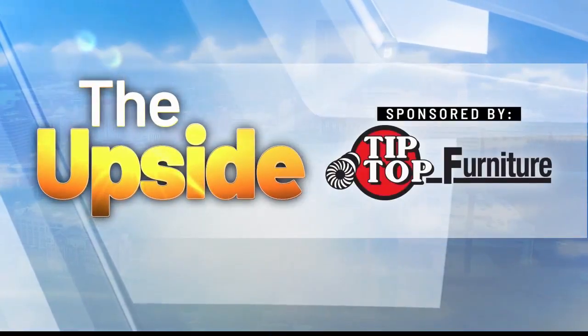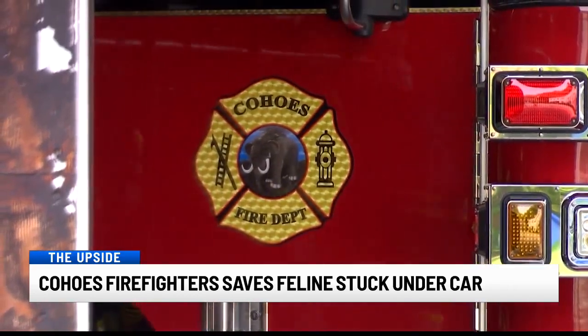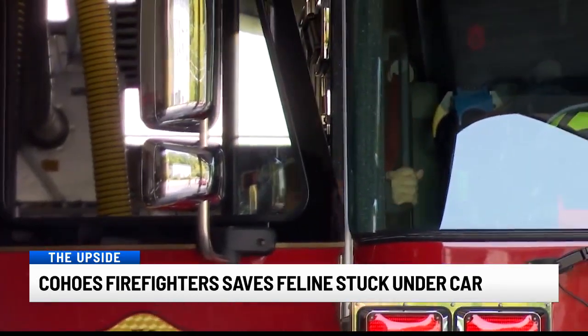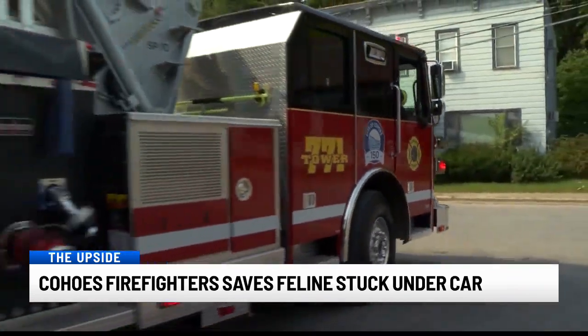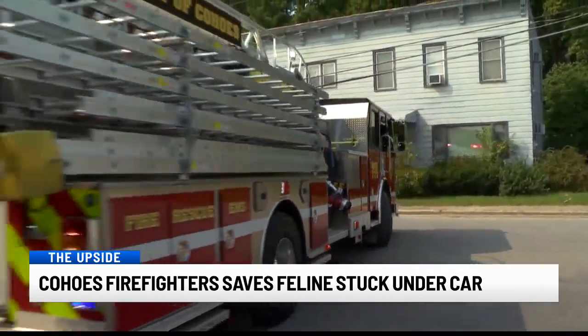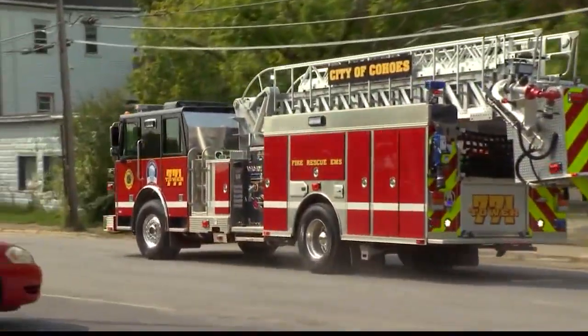Now it's time for today's upside. This isn't your average rescue story here. Coho's firefighters taking apart a passenger seat to save one very lucky cat after a car crash. Firefighters were dispatched to the intersection of 787 and Ontario Street, thankfully finding all of the human passengers without any injuries. But there was still a problem — one female passenger telling the firefighters her cat was still inside her car.